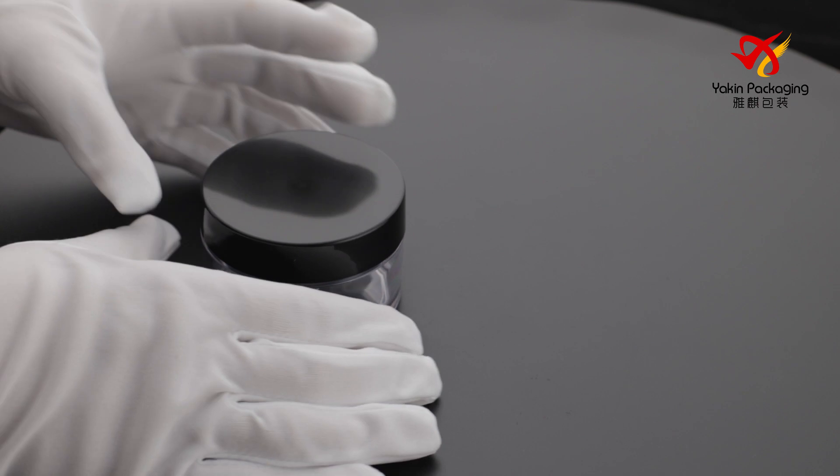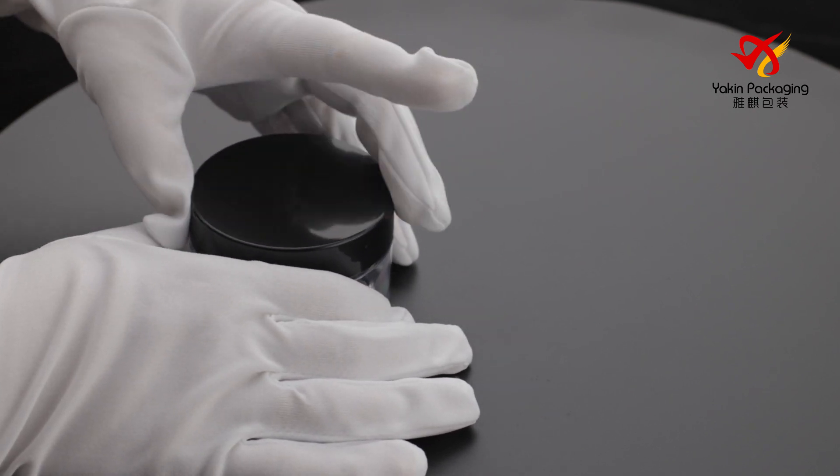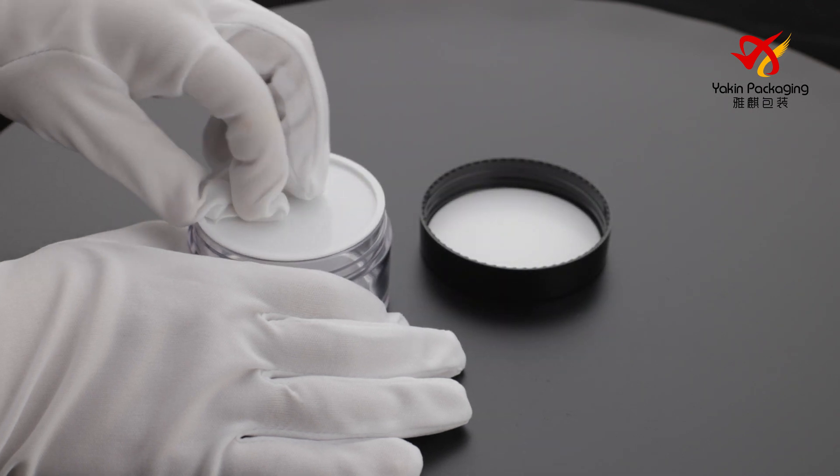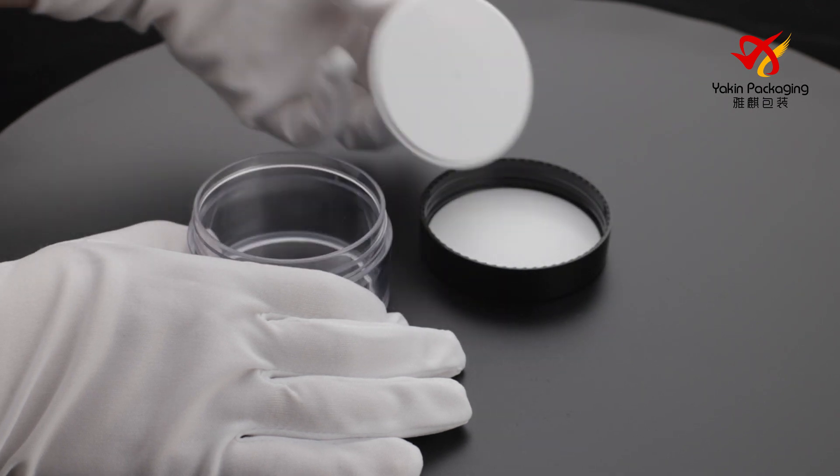This is a customized product. PCR material and classic design are popular in the market. We provide printing and hot stamping service.